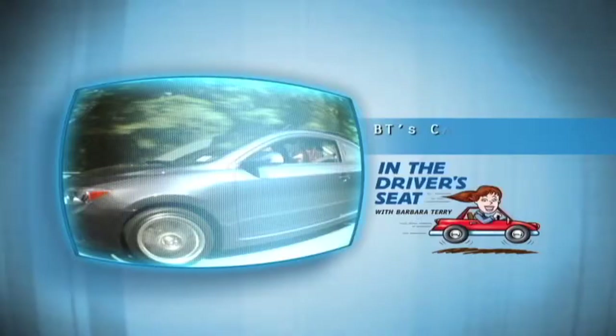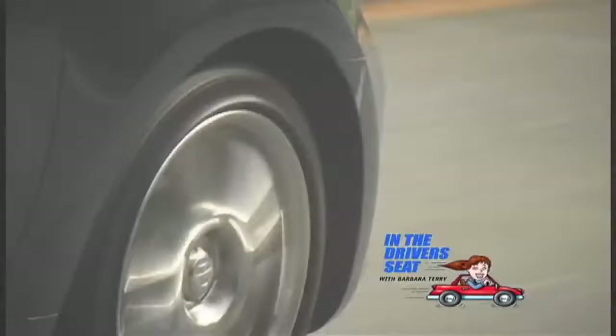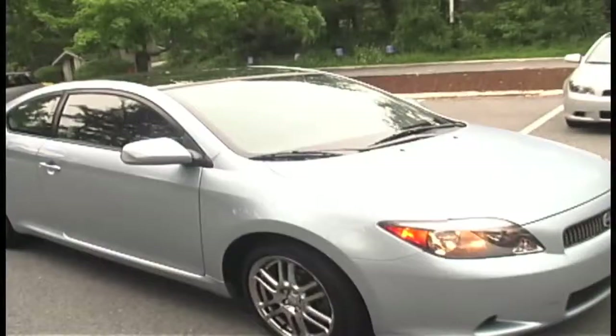Still to come on In the Driver's Seat, I'll give you my take on the 2005 Scion TC Sports Coupe and we'll meet Dallas Cowboys great Jay Novacek. Here's the latest creation from Toyota's new sister line of vehicles, the 2005 Scion TC Coupe. This sporty coupe is powered by a 16-valve four-cylinder motor. For those of you who are looking to save money on gas, it'll give you awesome gas mileage — 30 miles per gallon on the highway and 23 miles per gallon in the city.